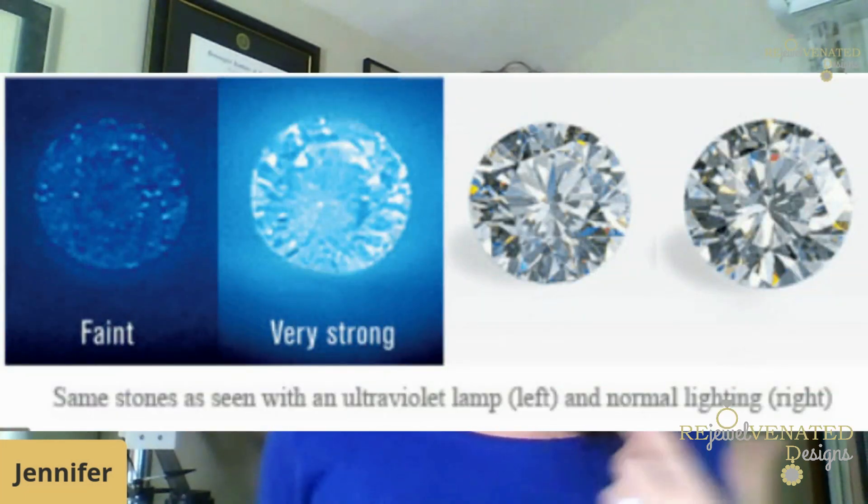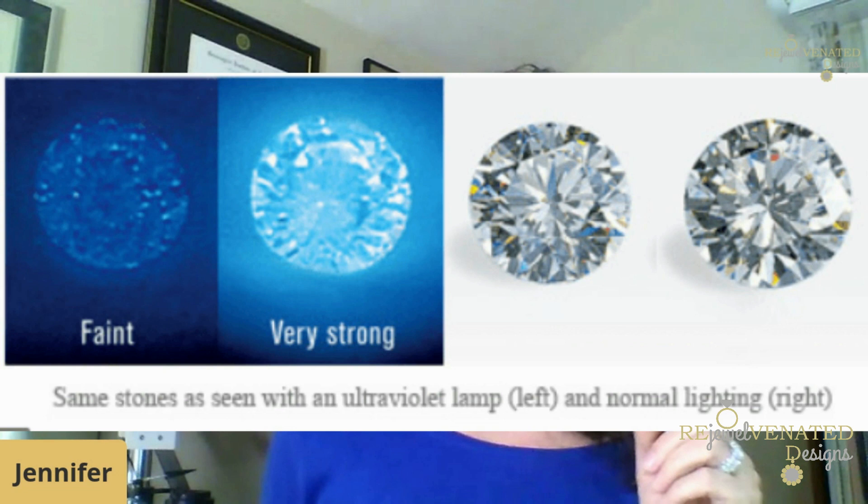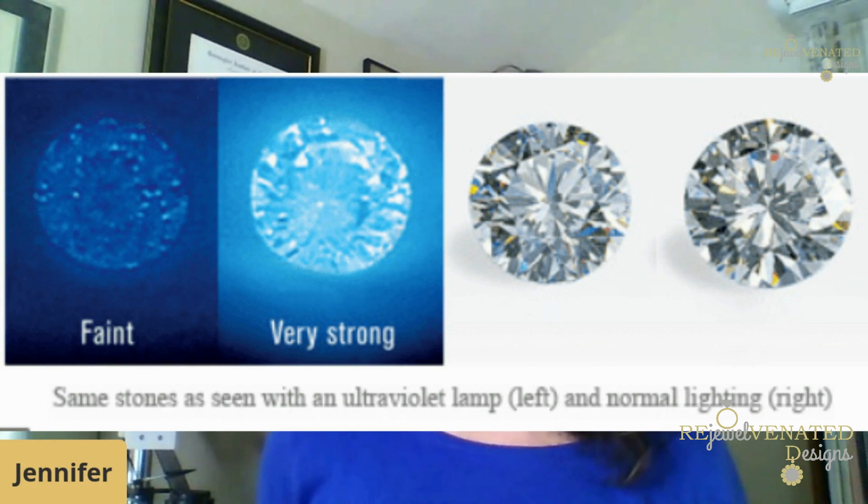On the other hand, if you are looking to buy a diamond with a lower color that has a tint of yellow — like the colors from K to Z — then fluorescence can actually help it look whiter, since the blue fluorescence cancels out the yellow. You can see in this picture that with different intensities of fluorescence, the diamond actually looks a little bit whiter face up.